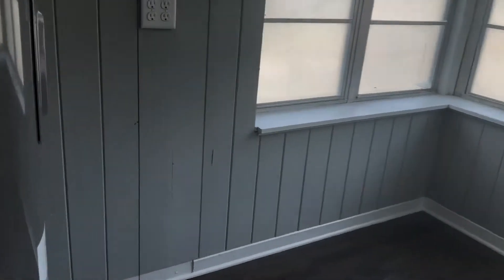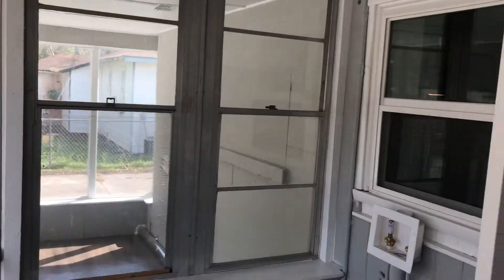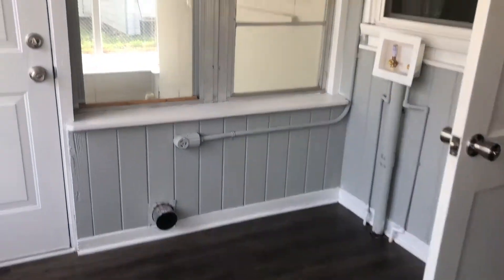Behind your kitchen, we have your laundry room. And off of your laundry room, we have a sunroom.